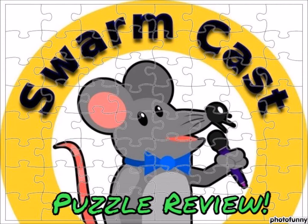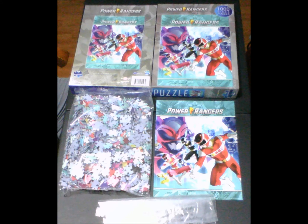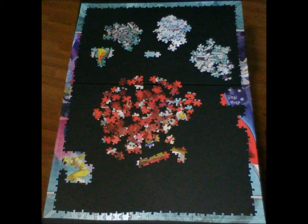The Swarmcast presents: welcome back to the Swarmcast podcast puzzle review. The puzzle we're reviewing is the Power Rangers Rise of the Psycho Rangers, produced by Renegade Game Studios. This is a 1,000-piece puzzle with a size of 50 by 70 centimeters, or 19.5 by 27.5 inches. The retail price is about 20 dollars.